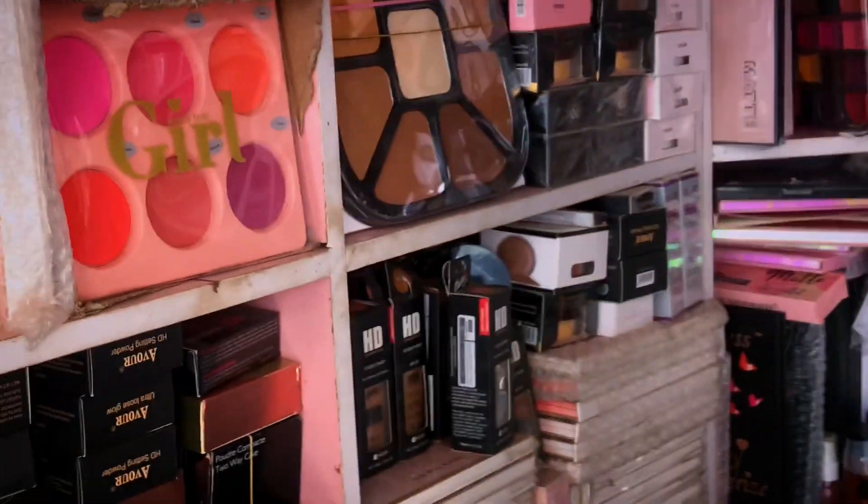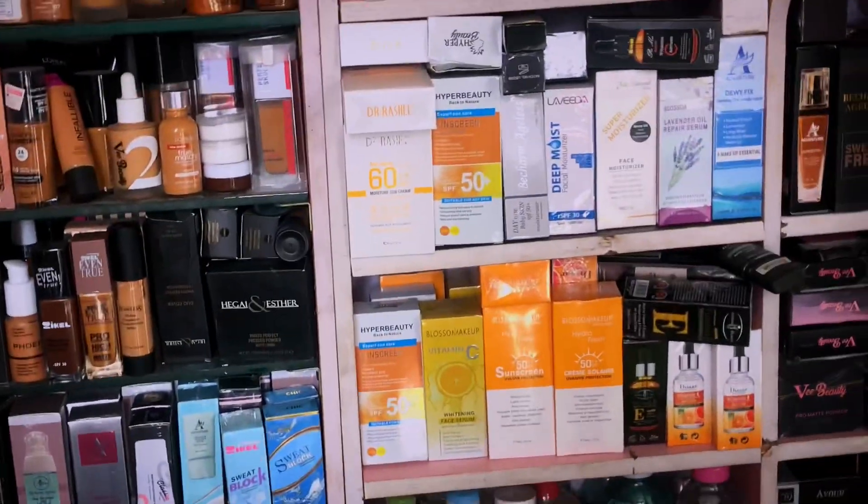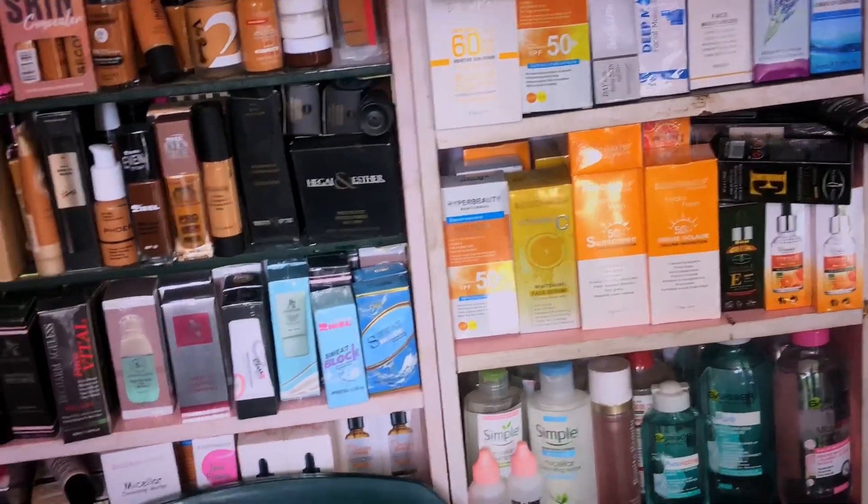Guys, they have so many products in this shop. I want you to contact them — they have good prices. Contact them and buy from them. Make your wholesale order from them if you want to be reselling. They will also give you good prices. They have a lot of things here.